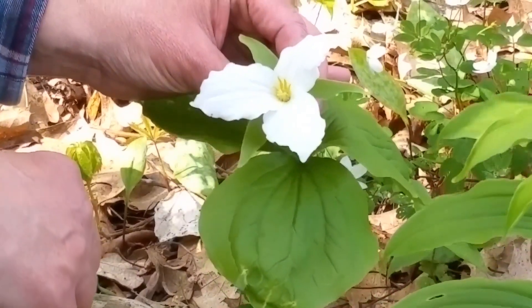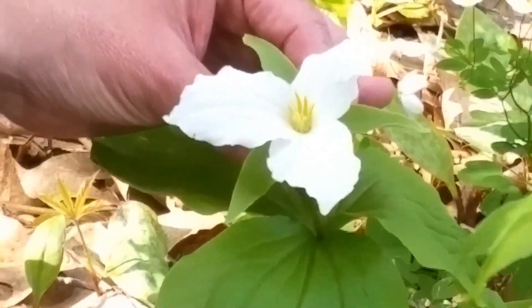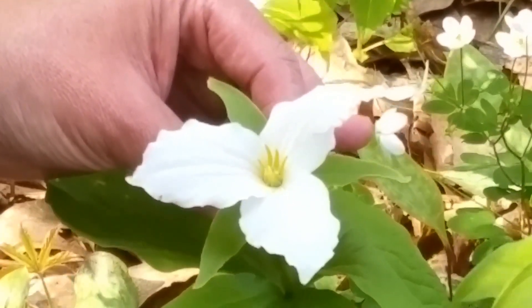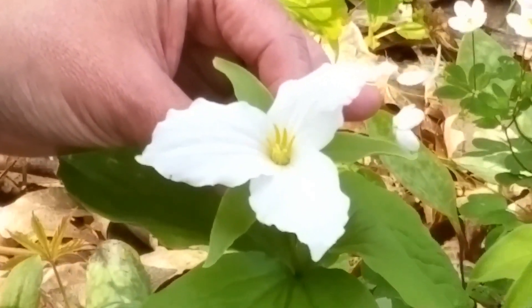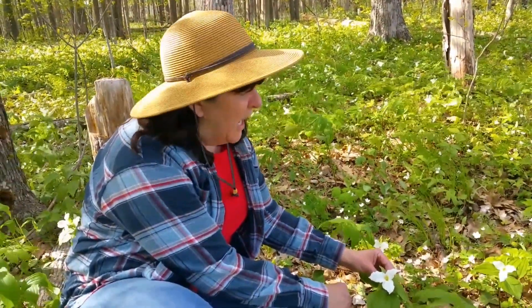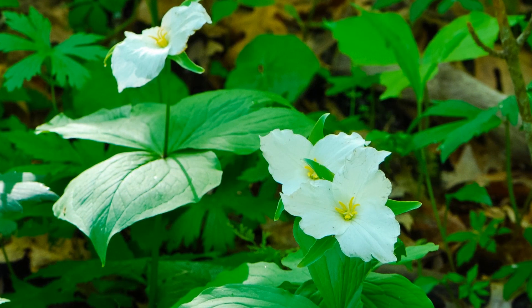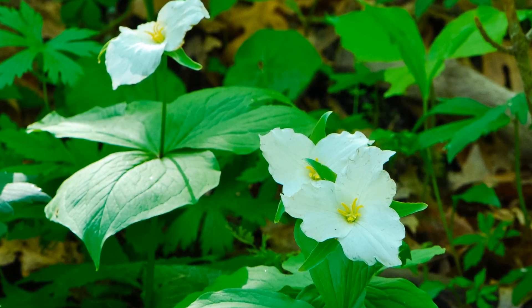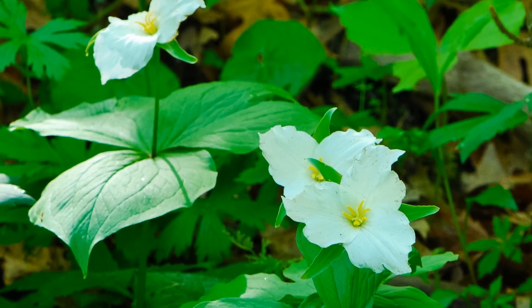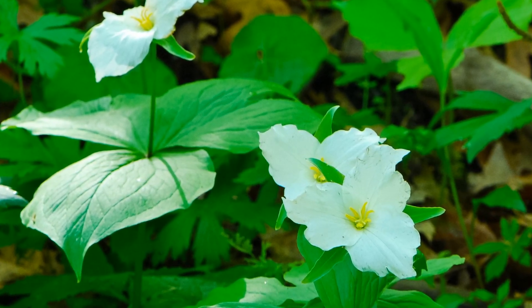This year the trillium seemed kind of small, and I suspect it's because we had a cold, slow spring — it stunted the growth a little bit and delayed them, so they're blooming a little smaller than some years. Sometimes people will see pink ones and ask whether they saw trillium. As trillium age, they quite often do turn a pinkish color. It's not a separate flower, it's just an old flower.